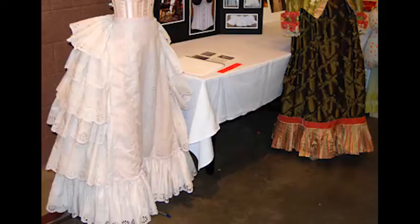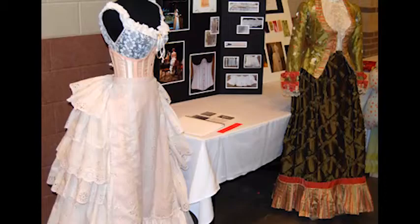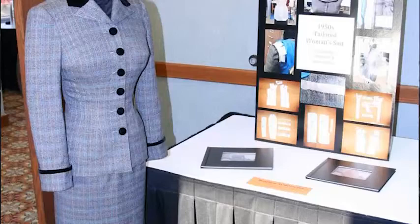I took it to the Southeastern Theater Conference in Chattanooga last year, and after presenting it and having other pieces adjudicated, it won first place. It started out as a project where I fell in love with a photo I found online for a 1950s tailoring project, brought it to life, took it to SCTC, and it ended up winning second place in the costume crafts competition.